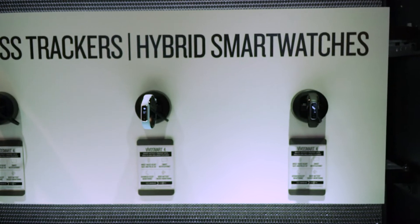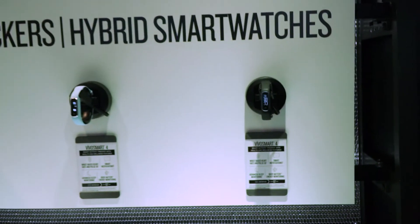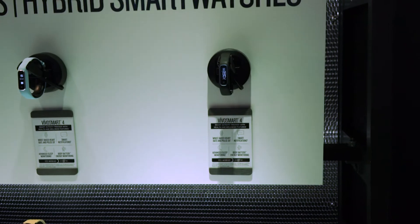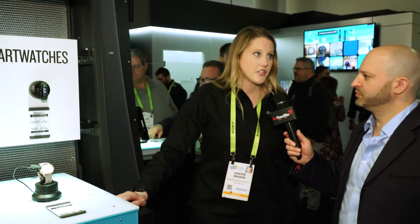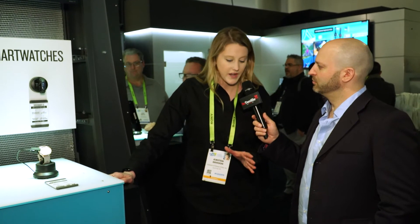These are our newest fitness tracker — the VivoSmart 4. The cool thing about this is it has a pulse ox sensor in it, so it can gauge your blood oxygen saturation levels. There's a sensor on the back that measures your pulse ox — it's a very important feature. It monitors through your sleep windows, for four hours while you're sleeping, and then a graph shows your pulse ox levels during the night.